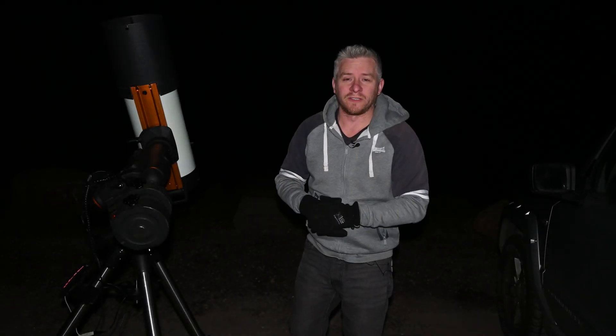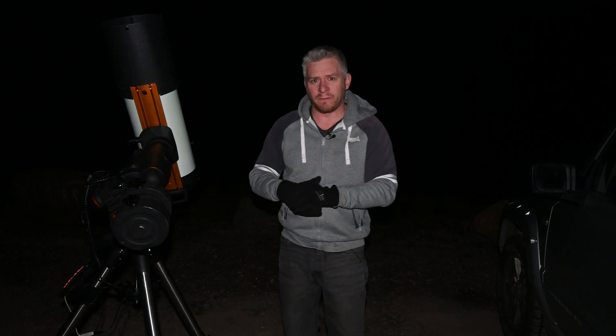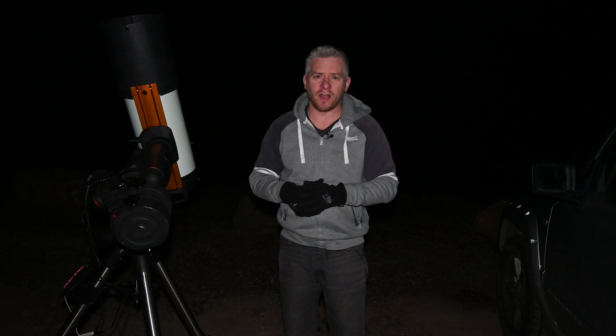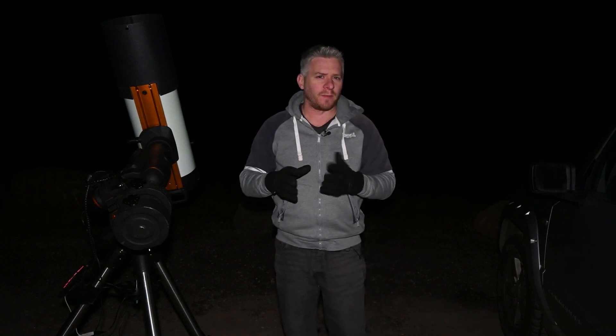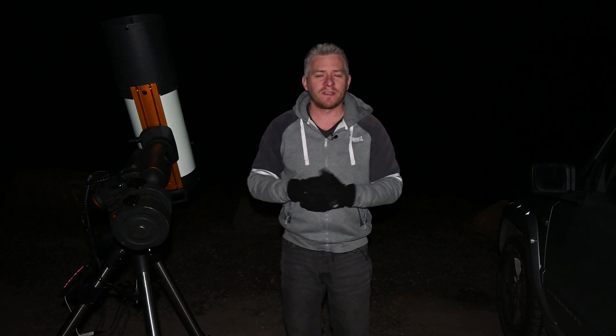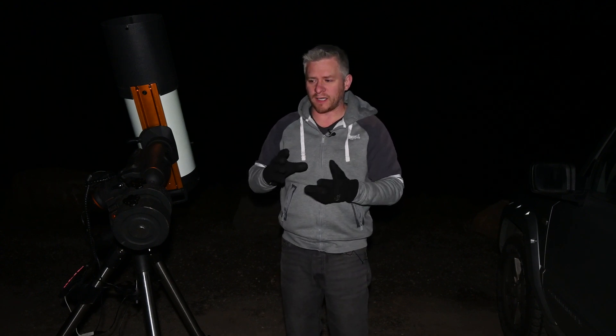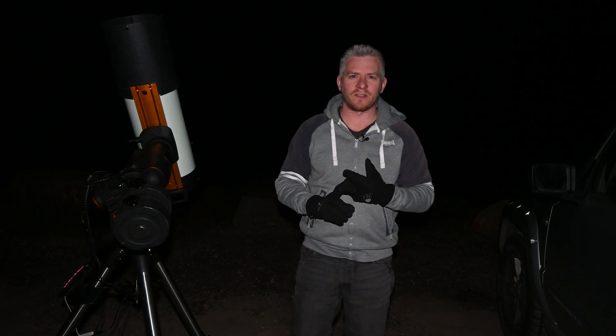Well guys, just reporting back on how tonight's imaging session has been going — really good. The slight counterweight balance has made a big difference on that guiding, no issues at all whatsoever. I've managed to capture data for two other images — mostly 300-second exposures — just adding a little bit more to images I've already captured.